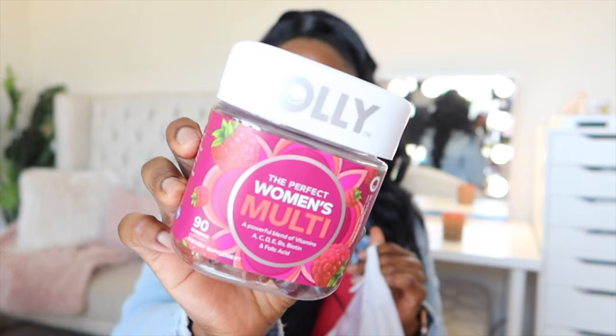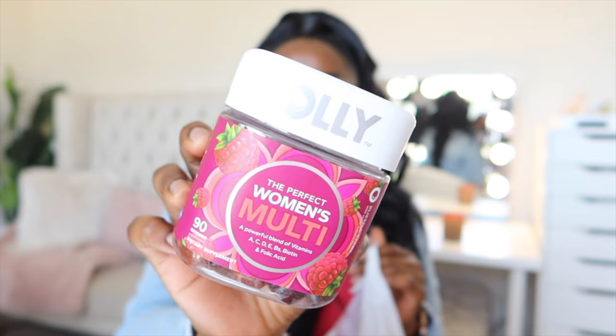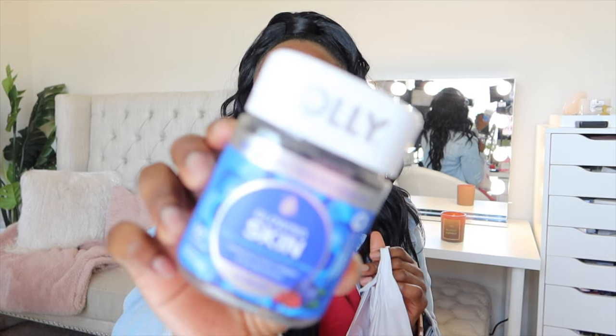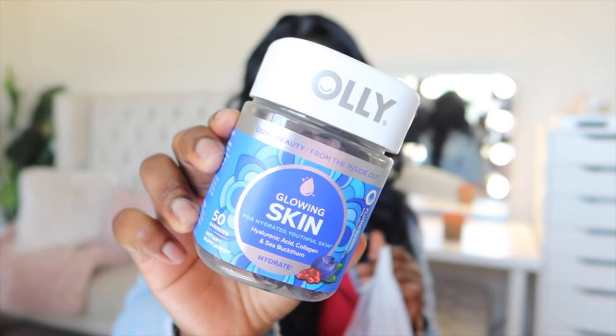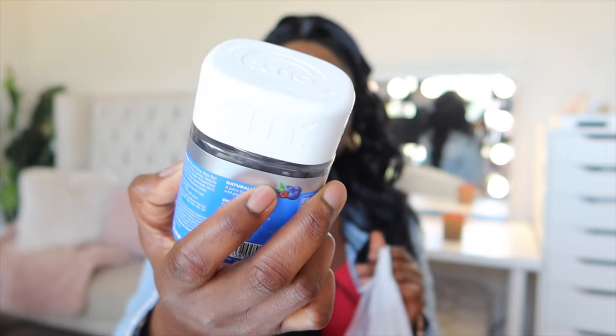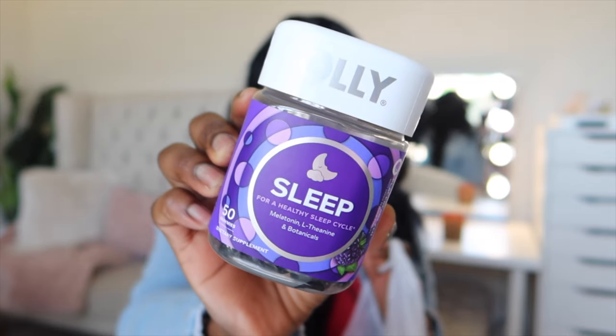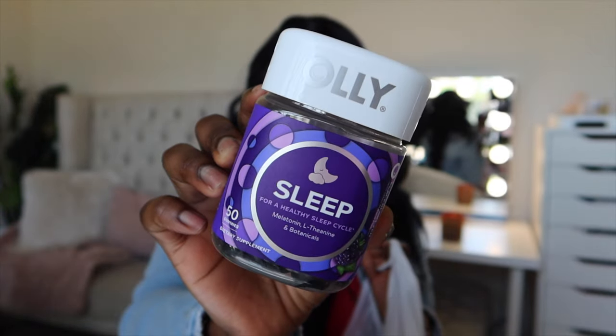If you've been around, you know that before I even began working with Ali this whole year, I was already taking their women's multivitamins. The packaging is wicked cute. I've been seeing people online talk about it and I'm partnering with Ali this whole year. This video is not sponsored, but I'm taking the glowing skin vitamins, which are so yummy. Collagen is in them — great for hair, skin, and nails — and it's got hyaluronic acid in it as well. I'm also taking the sleep vitamins, which have melatonin. So yummy, so good. I'm also taking the hair supplements.